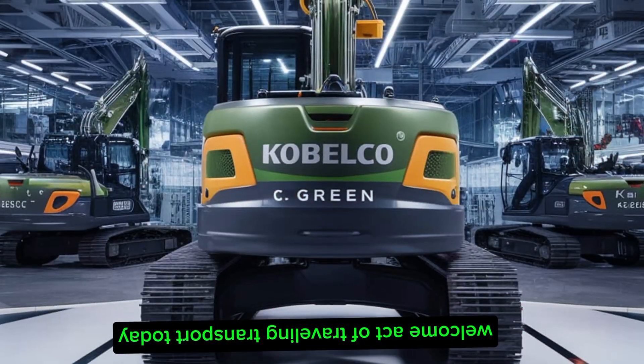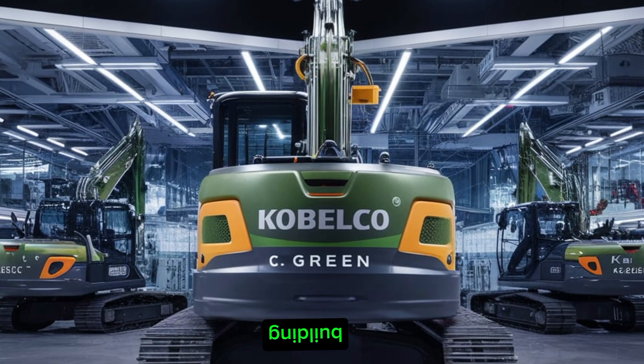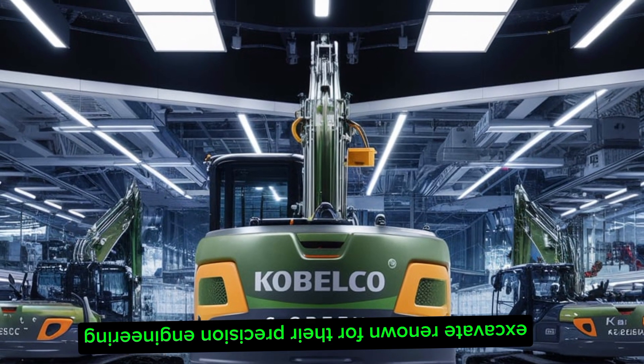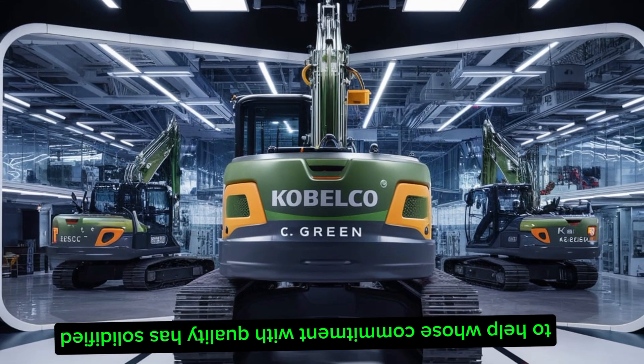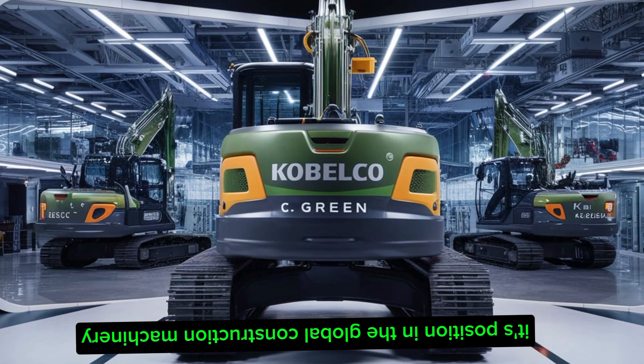Welcome back to Traveling Transport. Today we're embarking on a journey to Japan, delving into the meticulous production process of Kobelco excavators. Renowned for their precision engineering and durability, Kobelco's commitment to quality has solidified its position in the global construction machinery market.